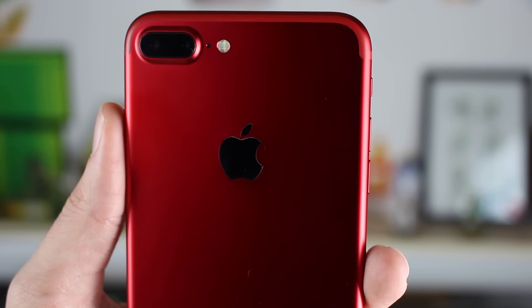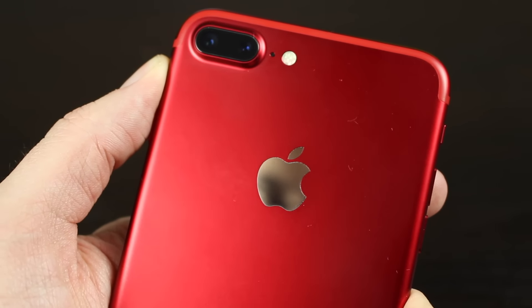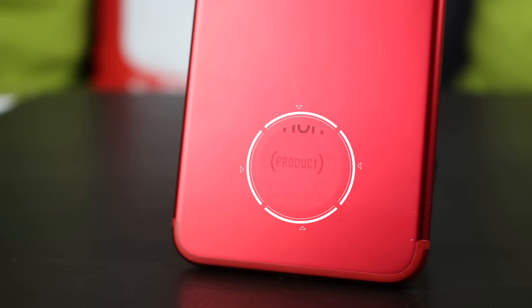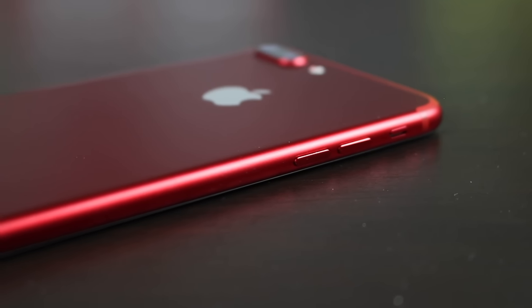On a un arrière en aluminium couleur rouge, extrêmement classe. On a le logo de la pomme qui est couleur argent — il y a des moments où on a l'impression que c'est couleur or, tout dépend vraiment de la luminosité. L'arrière est vraiment classe. Tout en dessous, on a, comme tous les produits Apple, « iPhone » qui est écrit. Et comme c'est la gamme Red, on a « Product Red » qui est justement imprimé à l'arrière. Le contour aussi est en aluminium et de couleur rouge. C'est vraiment classe.